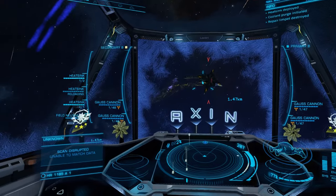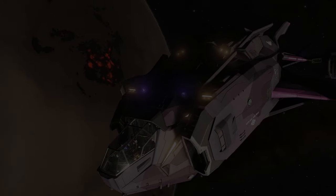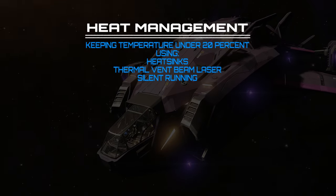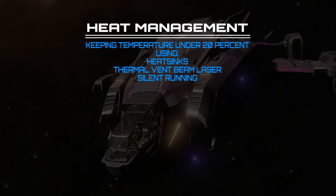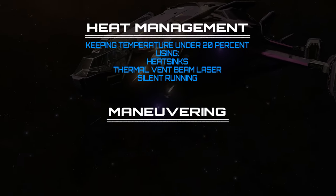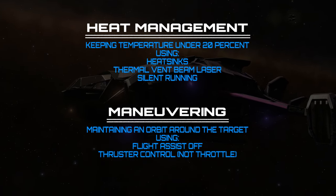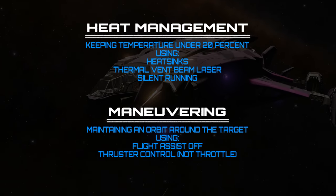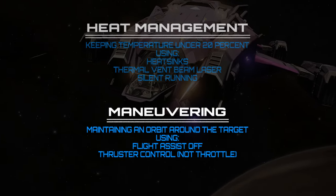Thargoid interceptors cannot effectively track a target that is cold and has a high lateral velocity. Cold orbiting exploits this using two strategies: heat management — keeping the ship's temperature below 20% using heat sinks, thermal vent beams, and silent running — and manoeuvring, maintaining an orbit around the Thargoid using flight assist off and thruster control. Orbiting at a suitable velocity while remaining cold will prevent the Thargoid from targeting you correctly with its main cannon.